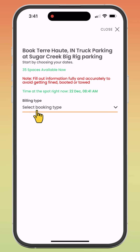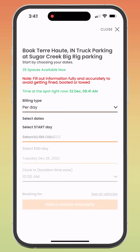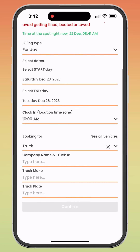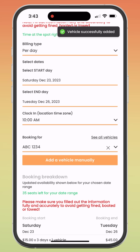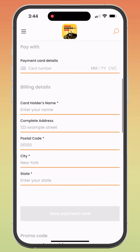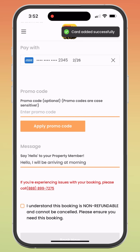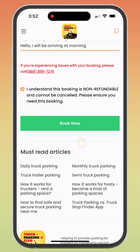If you're ready to proceed with a booking, select your time frame and fill in the rest of the booking information. Now add your vehicle details and it will be saved for future use. Finally, check the price and finalize the booking by completing the payment. Please note all our bookings are non-refundable — ensure you need the booking before checking the box and clicking Book Now.